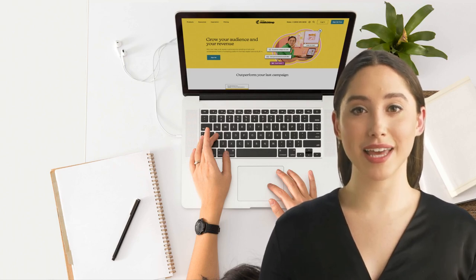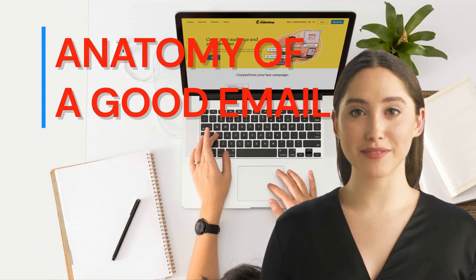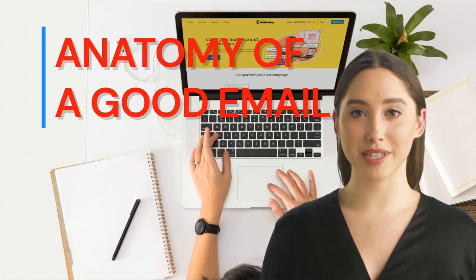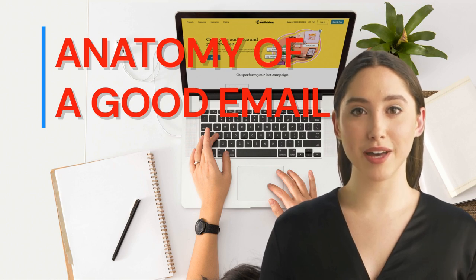Hi, I am Lada, Learning and Development Assistant. If you want to write a good email, the first thing you need to know is the anatomy. Here is Horace. He will explain it to you all.